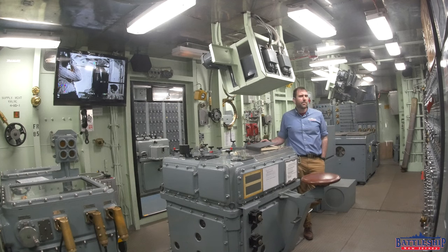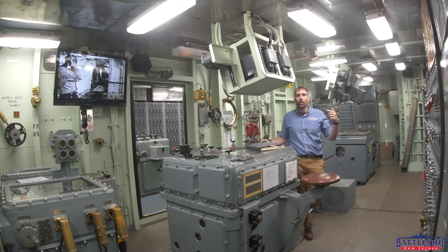Oftentimes, billets are empty — either that person hasn't been assigned yet, or they're away for training, or they're in sick bay. Oftentimes you've got billets that aren't on here: non-rates that are on board training, or midshipmen on board for a cruise. So the positions I read from this book are the ideal, and not necessarily what would have been done from day to day.